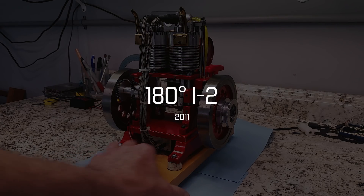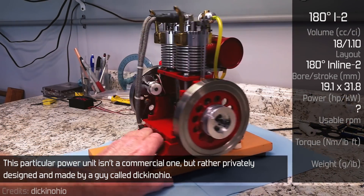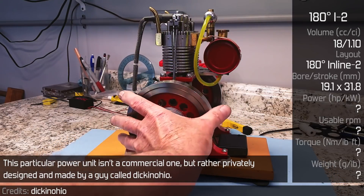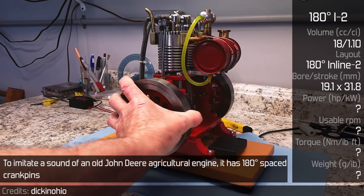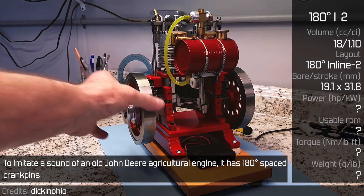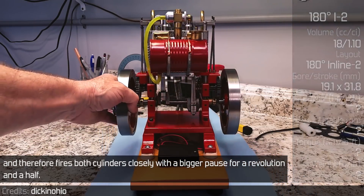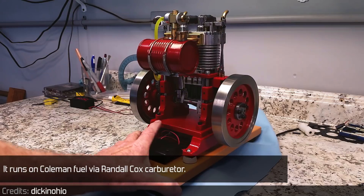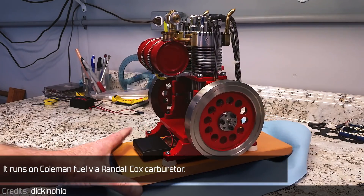180-degree inline twin. This particular power unit isn't a commercial one, but rather privately designed and made by a guy called Dick in Ohio. To imitate the sound of an old John Deere agricultural engine, it has 180-degree spaced crankpins, and therefore it fires both cylinders closely with a bigger pause for a revolution and a half. It runs on Coleman fuel via a Randall Cox carburetor.